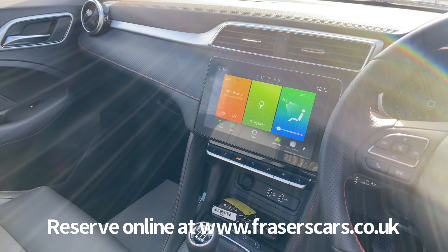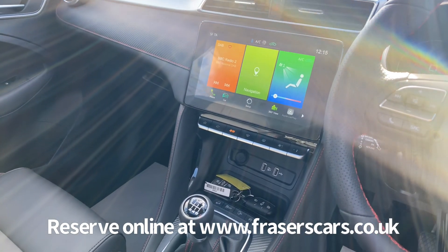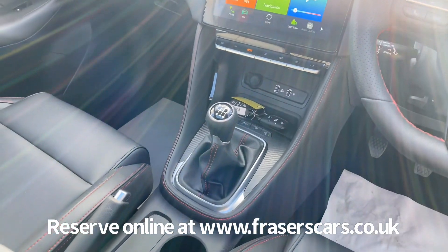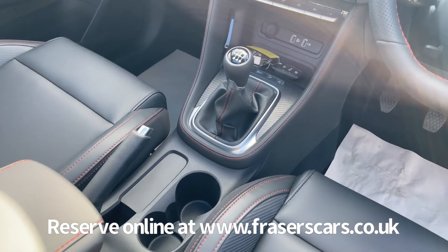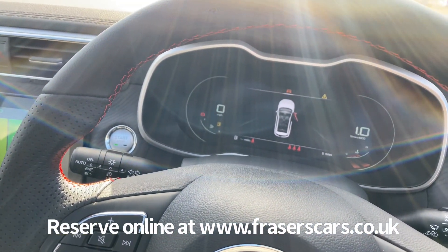There's also climate control, and four USB inputs — two in the front and two in the back. There's an all-digital instrument cluster as well.